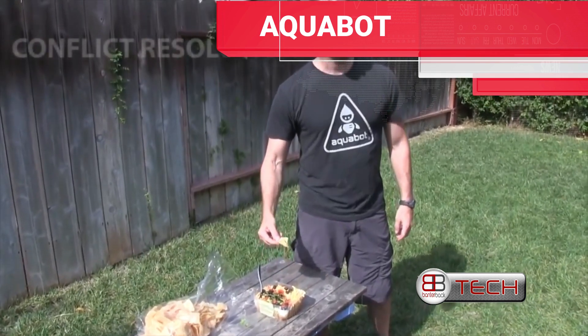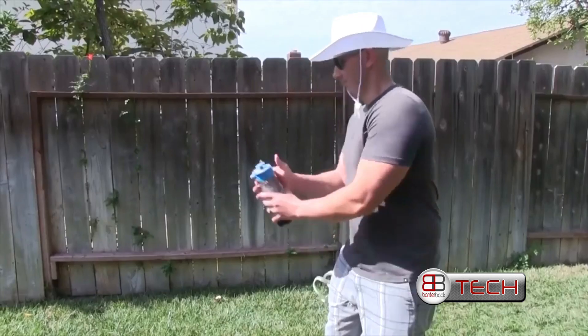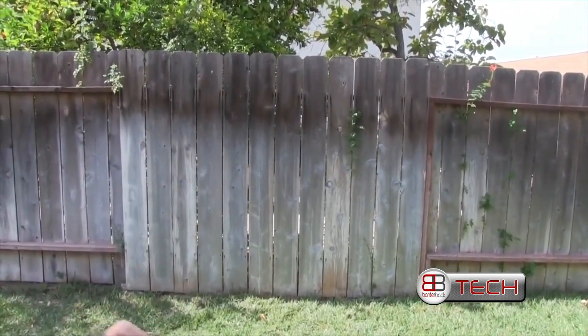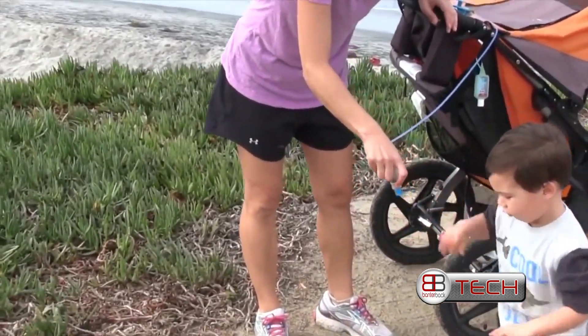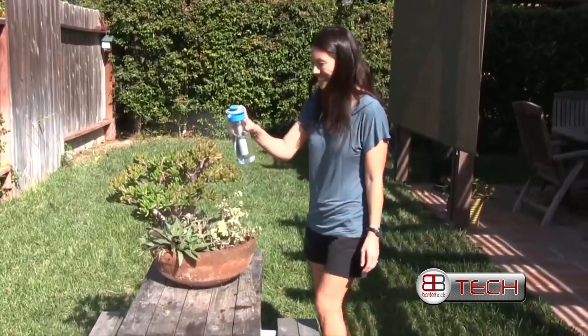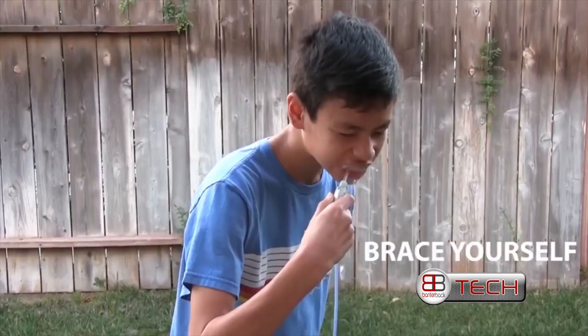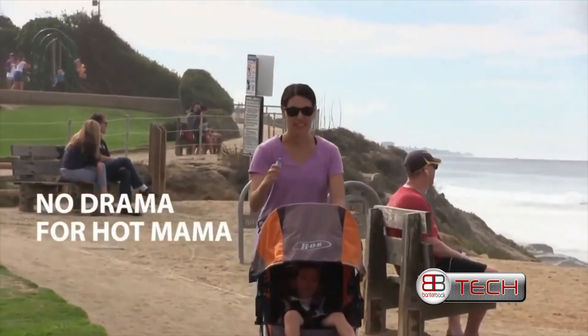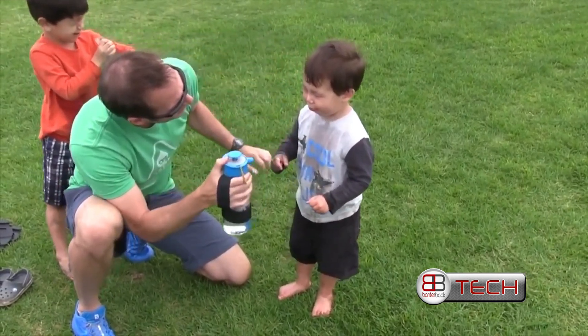Hey! He double dipped! No I didn't. He missed! You're close! Look, honey! Almost dropped! Is that better? Yeah!